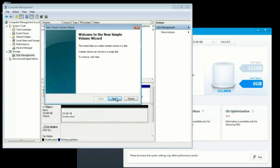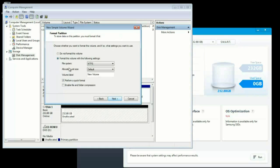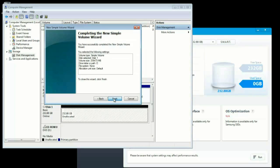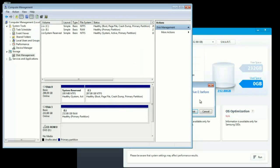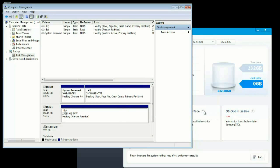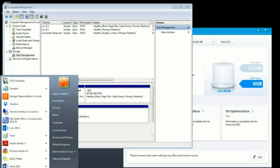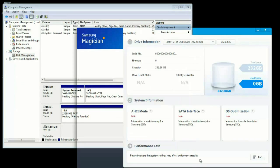I created a new simple volume, clicked through the wizard — Next, Next — assigned a drive letter, and chose not to format it. I skipped formatting because I didn't know what the migration program wanted to do with it. After that, I could see it as a local disk in Windows Explorer.